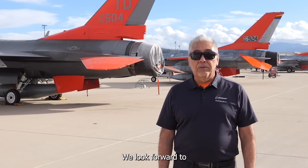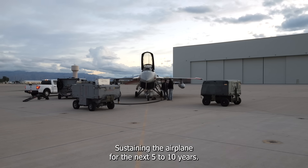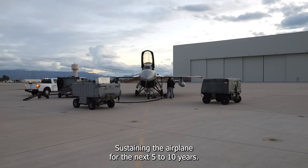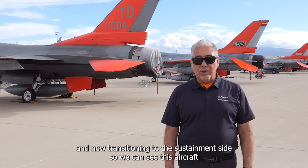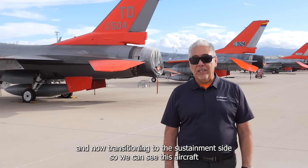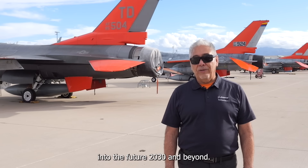We look forward to doing sustainment work within BGS, sustaining the airplane for the next 5 to 10 years. It's been fun being on the production side of it and now transitioning to the sustainment side so we can see this aircraft into the future — 2030 and beyond.